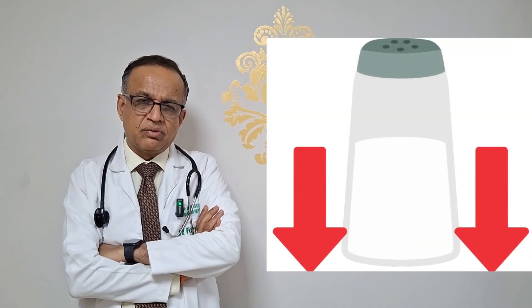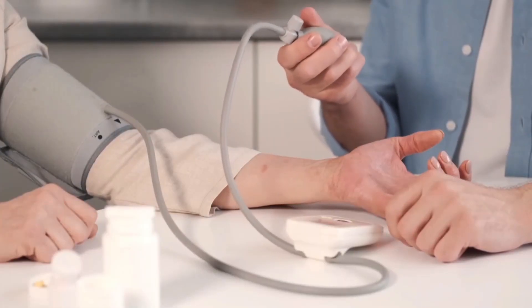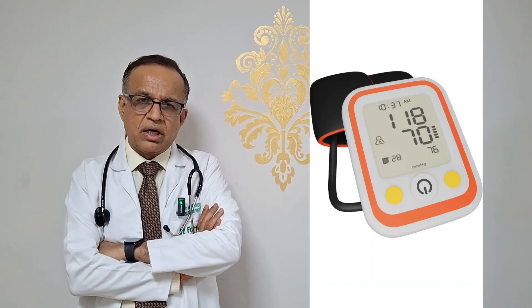Number two: we have to take less salt, because the more salt we take, the more protein leakage there will be. Number three is blood pressure — it should be strictly controlled. Keep your blood pressure between 120 and 130; 140 is the upper limit for blood pressure.